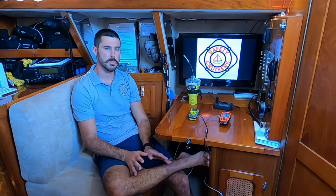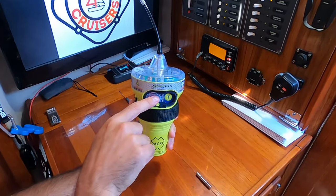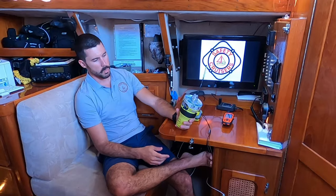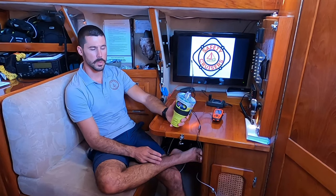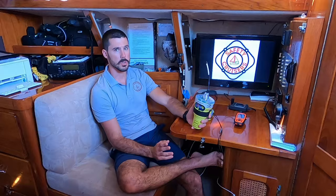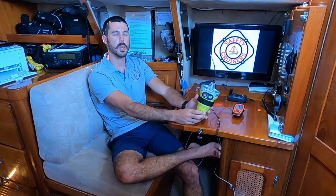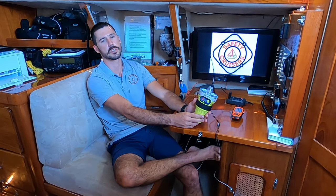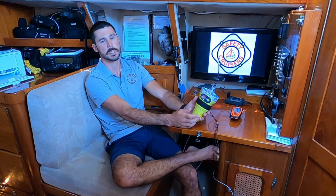One of the single most important things you can do to increase your chances of survival if your boat goes down at sea is to have an EPIRB on board. EPIRB stands for Emergency Position Indicating Radio Beacon. It plays off a network of satellites maintained by governments around the world, used for search and rescue and also weather data, giving essentially 99.9% global coverage. Anywhere on land or at sea, if you activate one of these, you're going to get out to a satellite and you're going to get found.